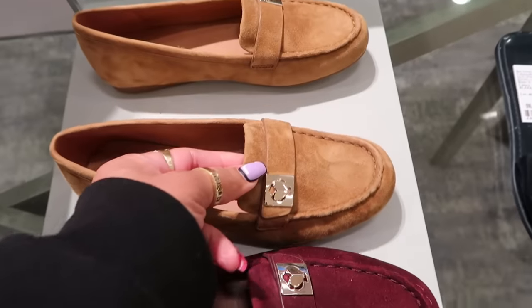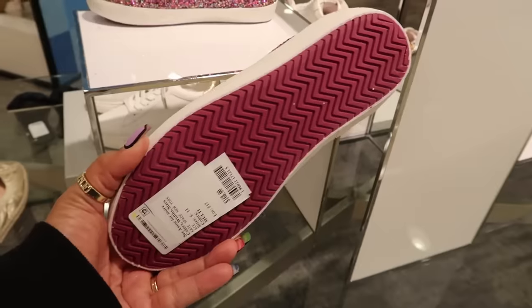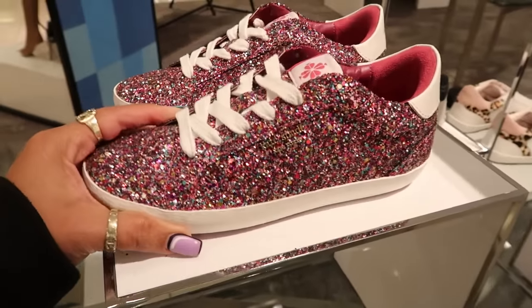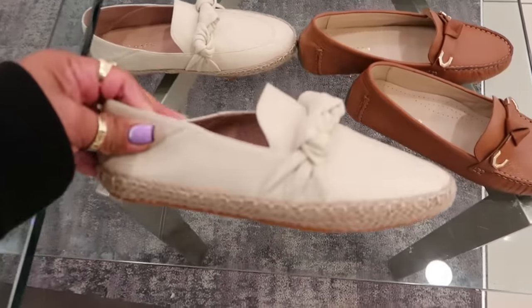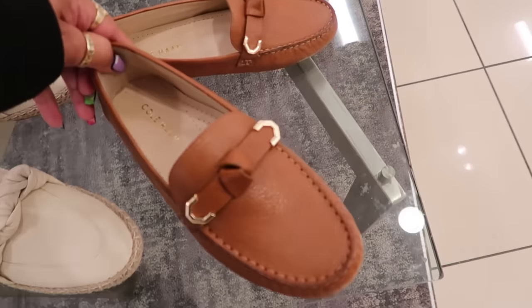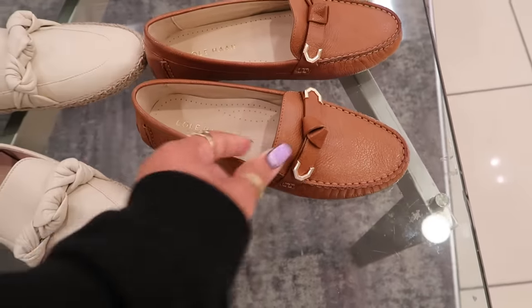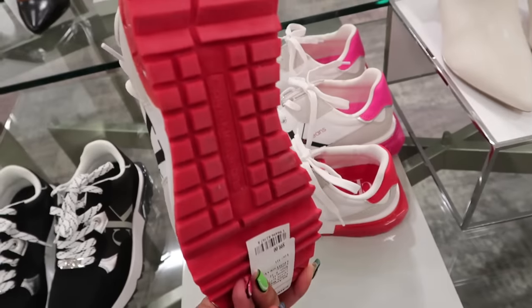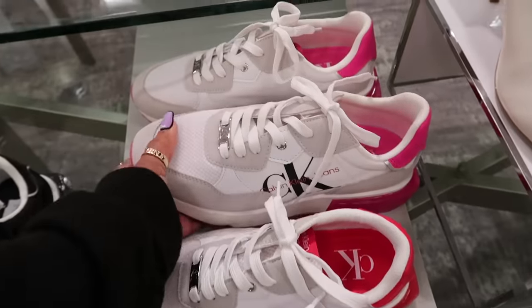These are cute too, they look like little slides, $168. Kohan right here, $140, this style — they look comfortable. Calvin Klein sneakers right here, $99. I kind of like the red on the bottom and in the back, and they also have those in pink.